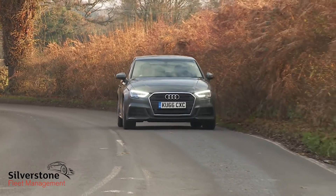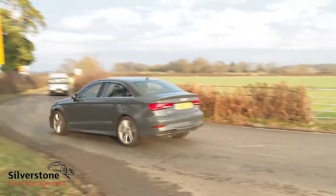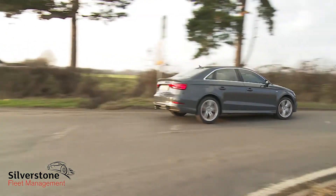You won't be expecting this A3 saloon to drive any differently to its hatchback model counterparts, and it doesn't. But that's no bad thing, thanks to the stiff, light MQB platform underpinnings that help in making this car immediately feel lighter and more agile than you might expect it to.